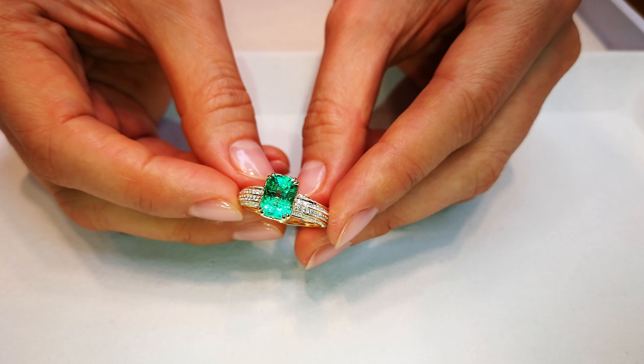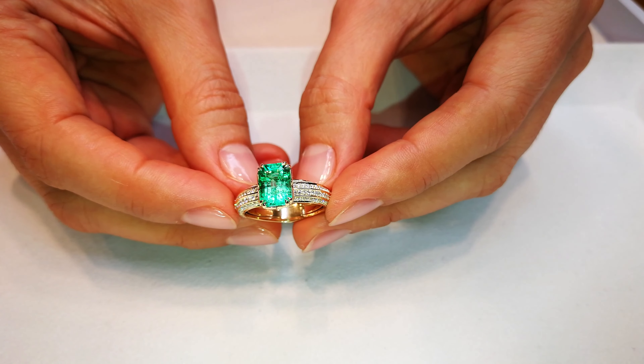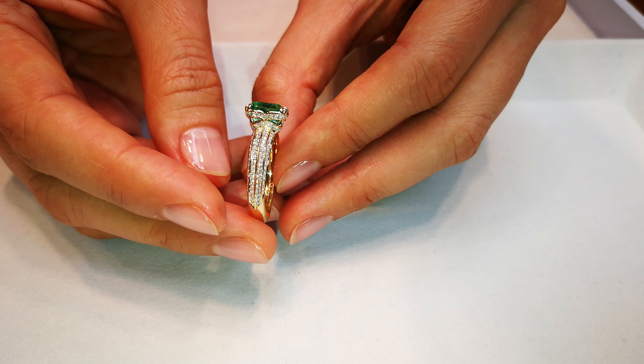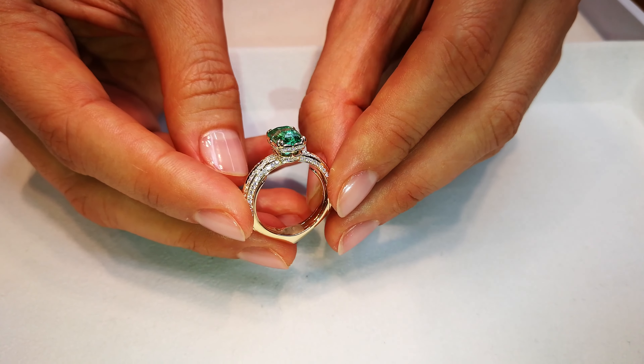This 2.39 carat is a glower. You've got three quarter carats of flawless diamonds around it, but it's all about that emerald. Look at the glow, look at the green, look at how it absorbs light and disperses vibrance and brilliance.